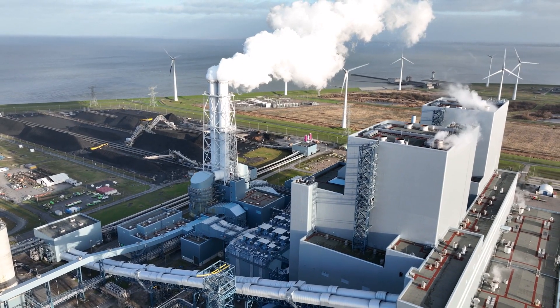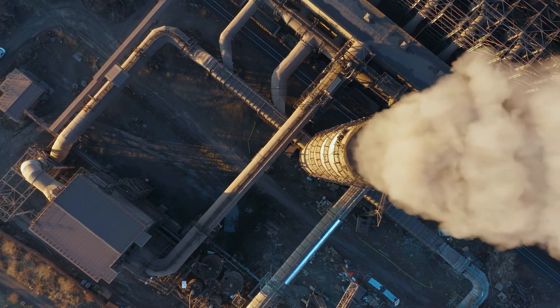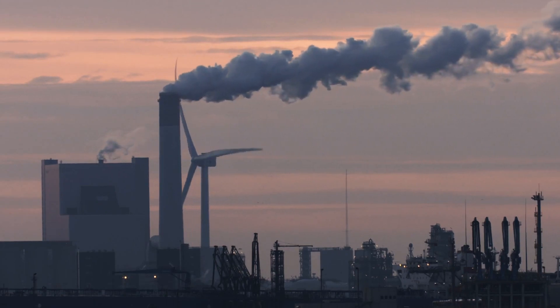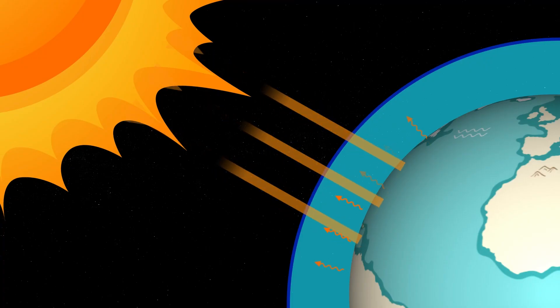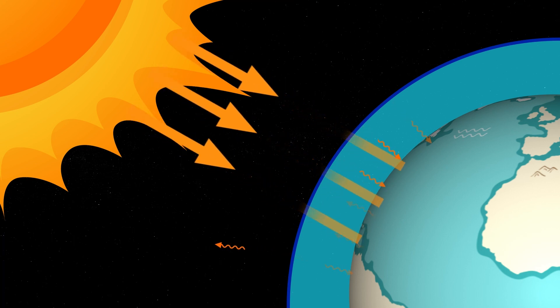Burning fossil fuels releases carbon dioxide and other greenhouse gases into the atmosphere. Over time, these gases have accumulated, creating a thickening blanket around Earth that traps heat. This phenomenon, known as the greenhouse effect,